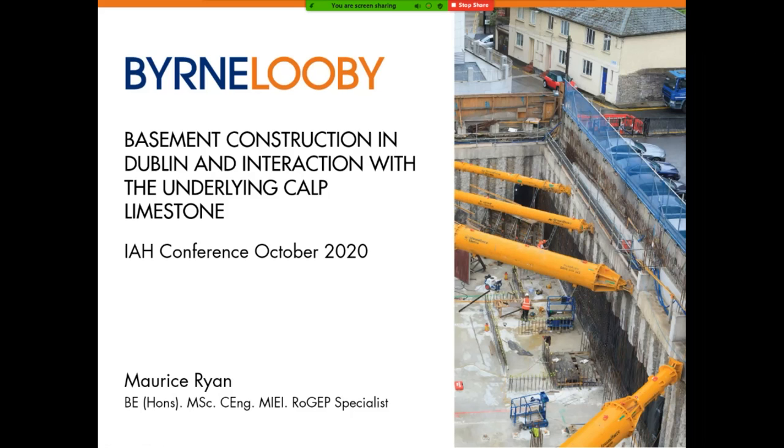Hello and good morning. My name is Maurice Rhine. I'm a Geotechnical Engineer and Associate Director with Byrne-Lewby Partners, based in their Dublin office. Today I'll be making a presentation on my paper for the conference, which is titled Basement Construction in Dublin: an Interaction with the Underlying Calp Limestone.